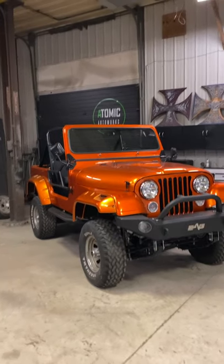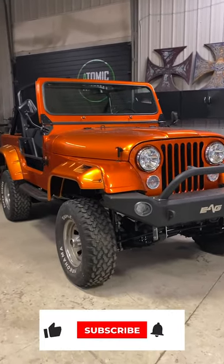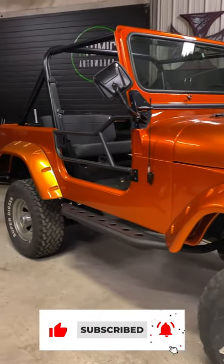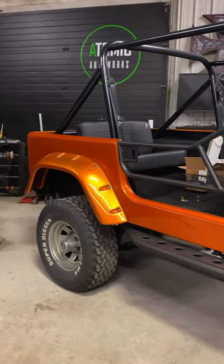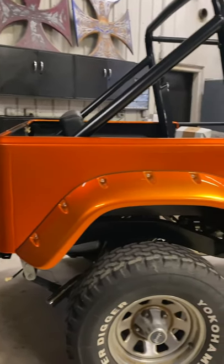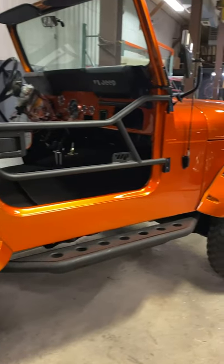This Jeep came in just like it is. We're just going to go through and get it roadworthy. We're going to do the electrical on it, wire the whole thing up, hopefully do some custom interior work on it, make sure everything passes for the safety inspection, go through tightening up the exhaust, all these little odds and ends, get it running, make sure all that stuff's good so that he can enjoy his Jeep.